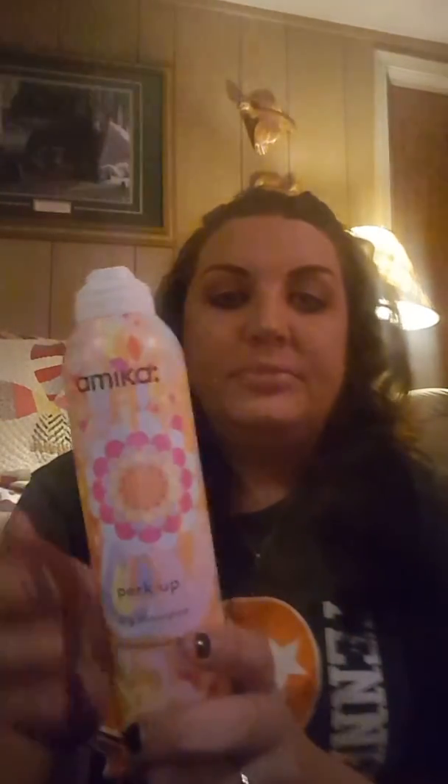For dry shampoos, my favorite is Dove if you want a cheaper option. I like Batiste too but Dove is probably my favorite. I go through dry shampoo a lot because my hair gets greasy very quickly. I also got the Amika dry shampoo — this stuff is wonderful and gives you volume. I use it sparingly, more when I'm going out.